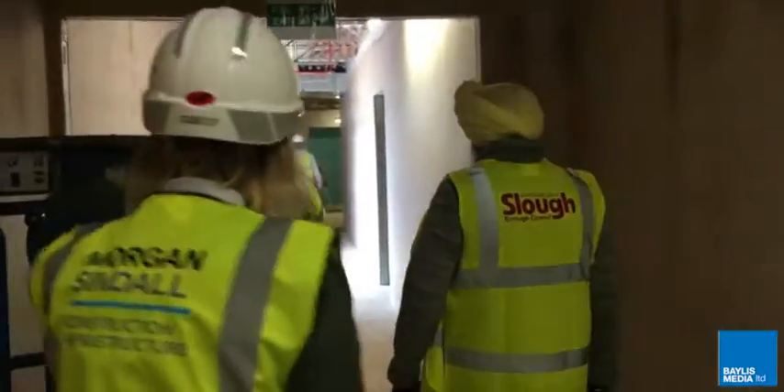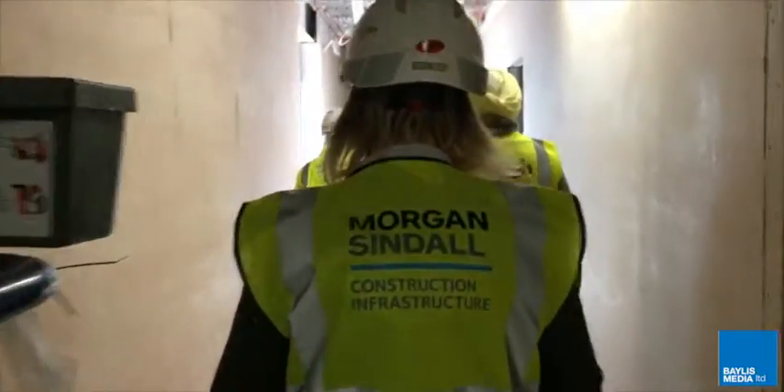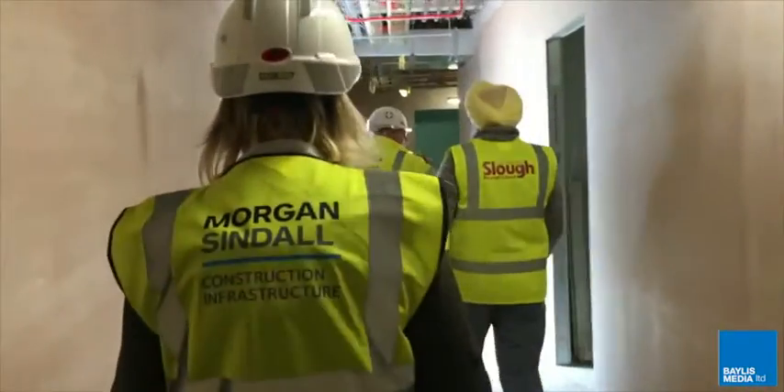Representatives from Slough Borough Council, Slough Urban Renewal and Morgan Sindel were given a sneak peek at the work last week.